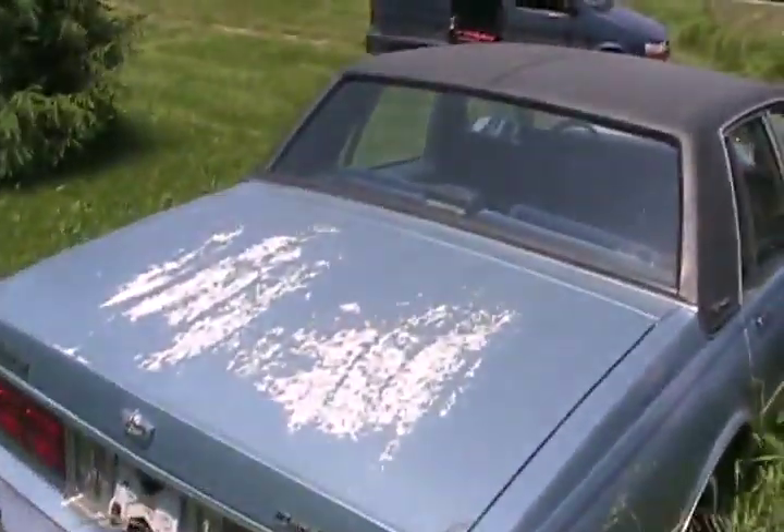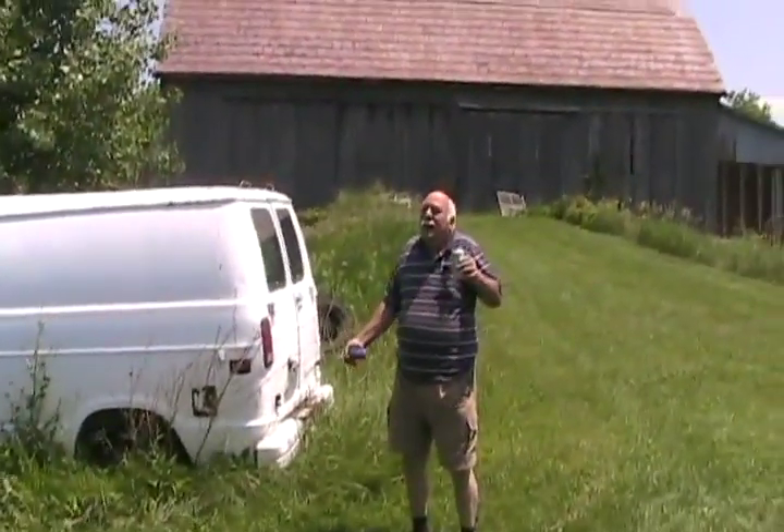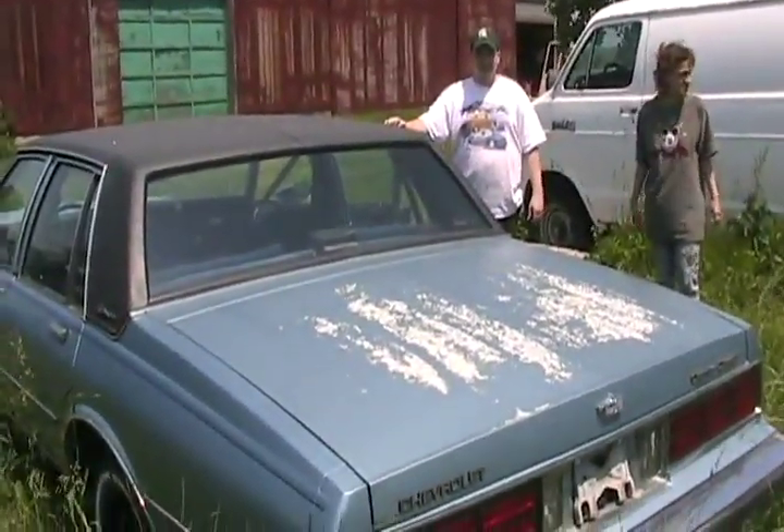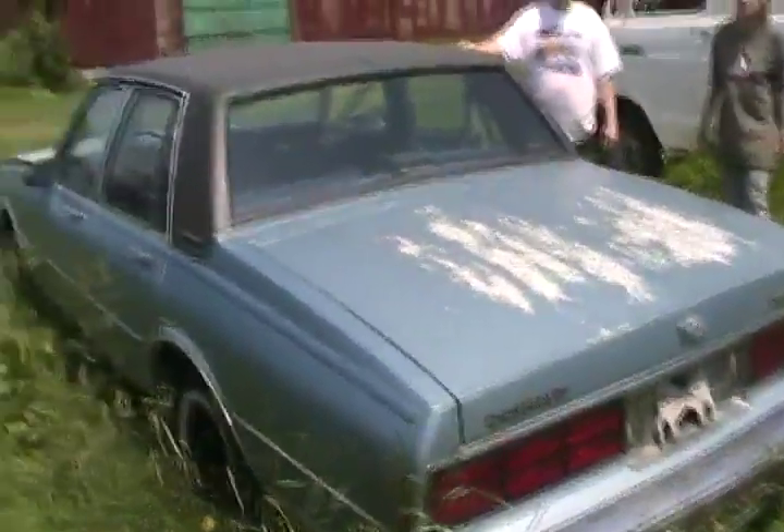The only thing wrong is the peeling paint, vinyl roof is perfect, and he was just going to scrap it. Yeah, he was going to send it to the auto wreckers. He's nuts. I told him I can make it famous.